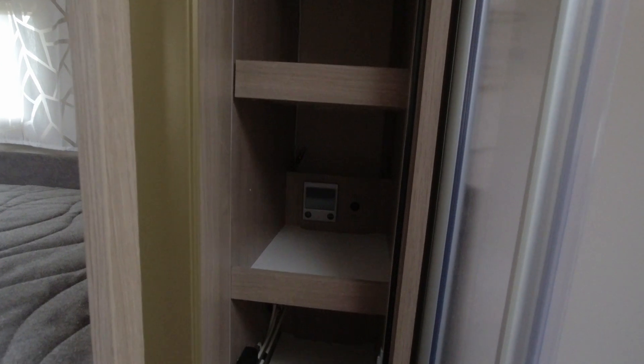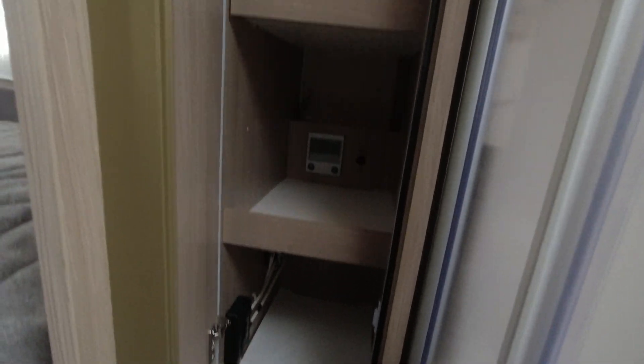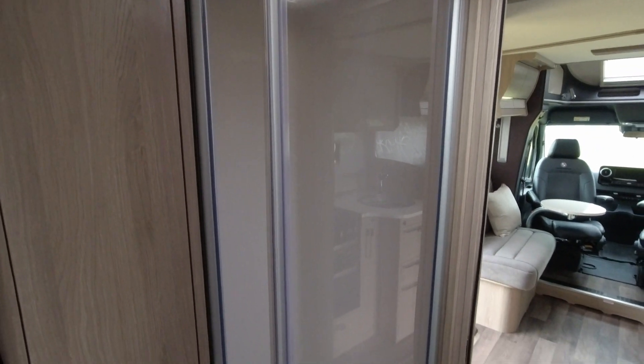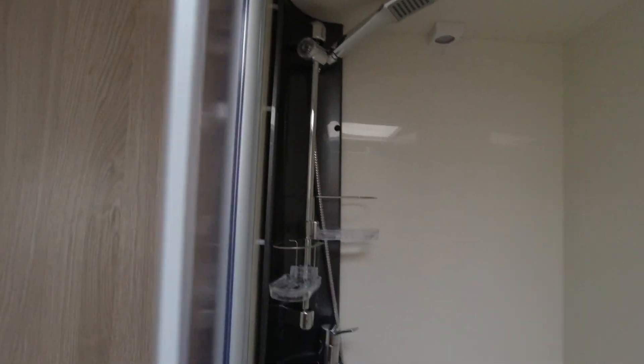There's a little bit of wardrobe space to each side. One side has some shelving and the control for the Alde wet central heating, and I think the aerial comes in up there too. There's storage under the bed as well. We have a shower cubicle on the nearside — it's frosted — and it's not a bad space, though there is some intrusion from the wheel arch, and the shower itself is on that wall.